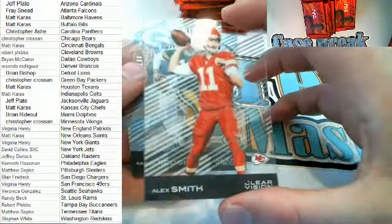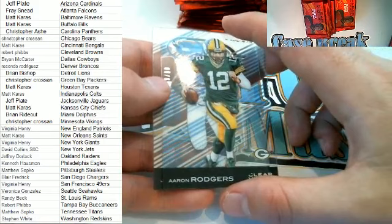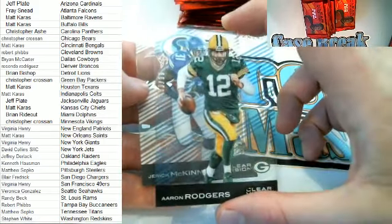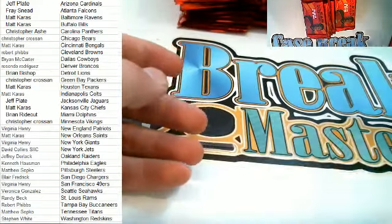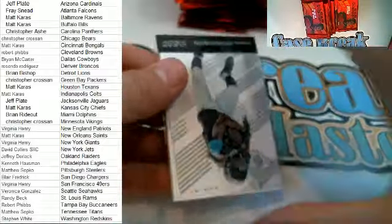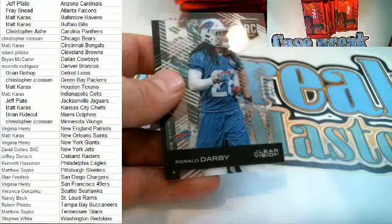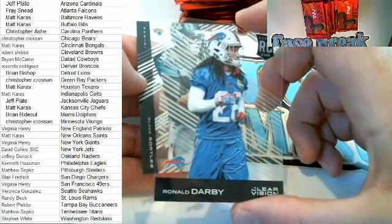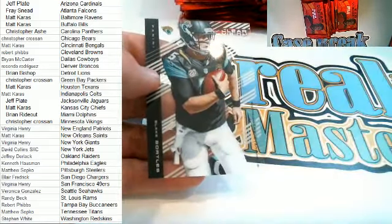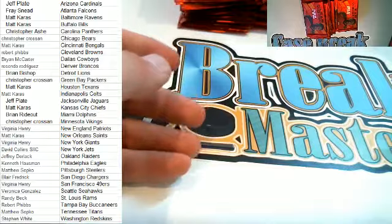Here we go — Alex Smith right here, Chiefs. Aaron Rodgers right here, blue, 69 of 99, Packers — that is CJ coming out to you, Chris C, very nice A-Rod. And Jarek McKinnon right there as well. Here we go — Jags coming up right here, Denard Robinson right there. Last spot Mojo — we got a Ronaldo Darby right here, Clear Vision rookie card for the Bills. And there's Mr. Bortles — yes, Blake Bortles right there, Jags, Jeff P.